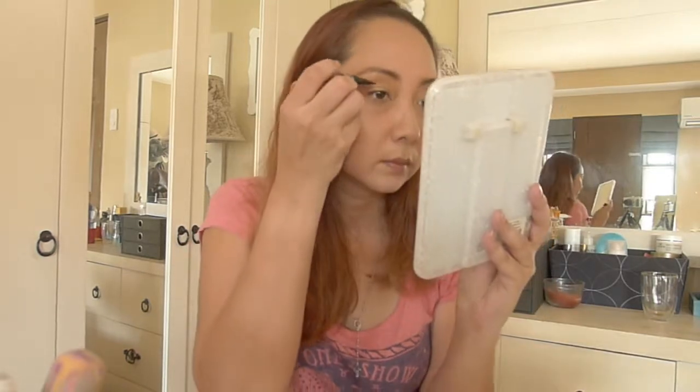Oh my god, I forgot to put on eyeliner — this one, the Kat Von D Tattoo Liner. I can do this. Eyeliner and mascara, here to save the day! Next, I'll be using the Mako Colors eyeshadow again but now for contour. Let's see if it works. Oh my gosh, good luck to us!